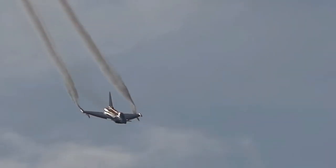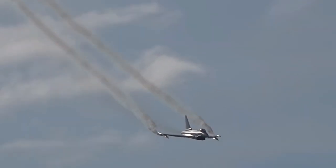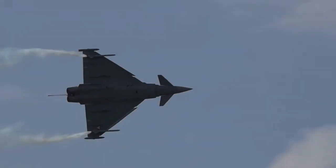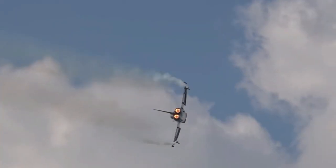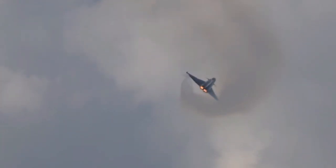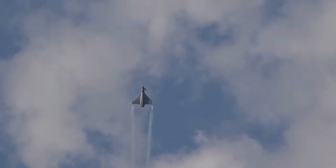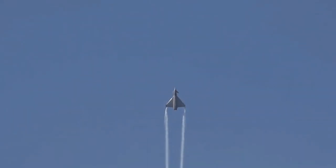Powered by two Eurojet EJ-200 afterburning turbofan engines, the Typhoon delivers impressive speed, acceleration and climb rate. These powerful engines enable the aircraft to achieve supersonic speeds and execute demanding aerial maneuvers. The Typhoon's engines offer excellent thrust-to-weight ratio and fuel efficiency, ensuring superior performance and endurance in combat scenarios.